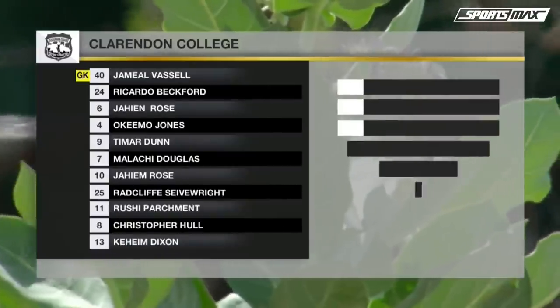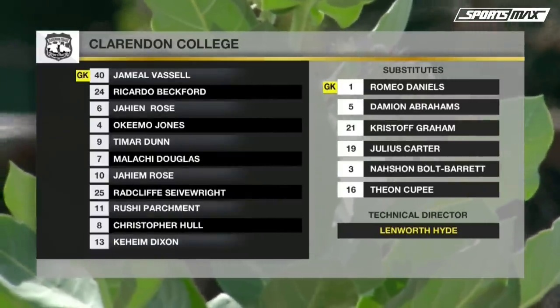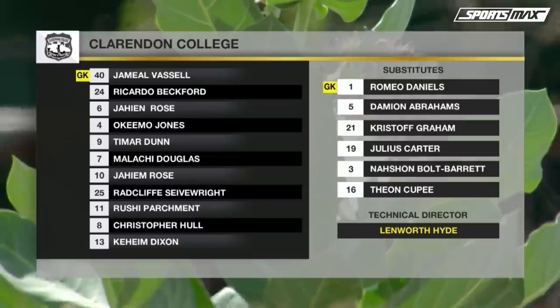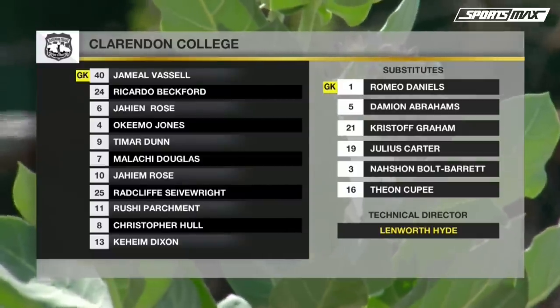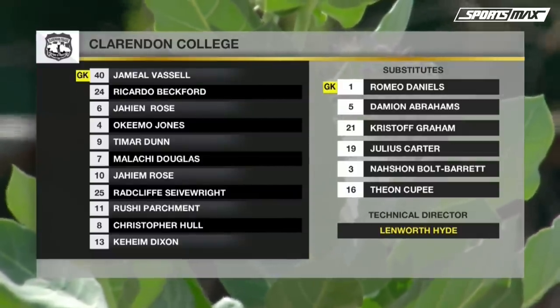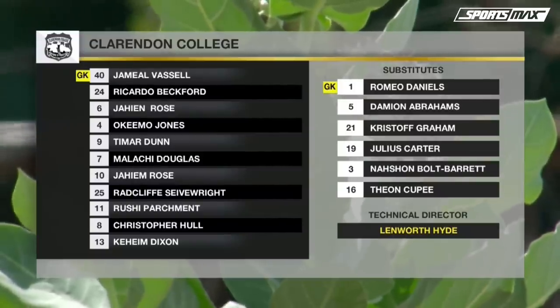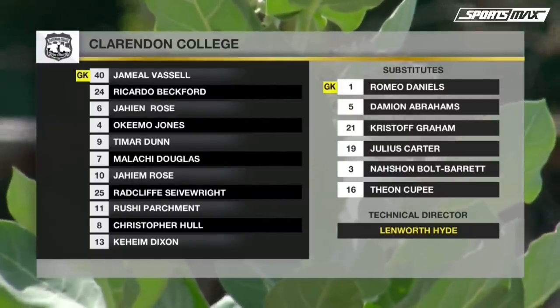Clarendon College, no changes to the starting 11 that edged Charlie Smith 2-1 in their quarter-final on Wednesday. Jameel Vasslin in goal, Ricardo Beckford, Jaheim Rose, Akima Jones, Tamar Dunn who scored their opening goal, Malachi Douglas, Jaheim Rose who scored the winner from the penalty spot, Radcliffe Sievright, Roshai Parchment — watch him — Christopher Hull and Kaheim Dixon.